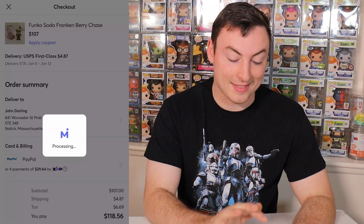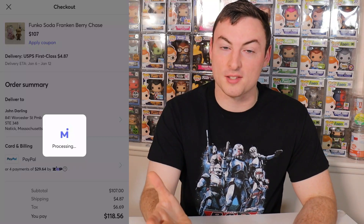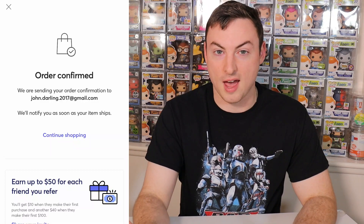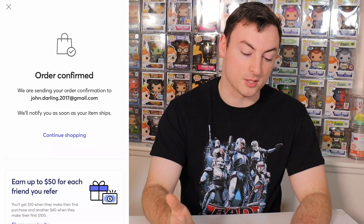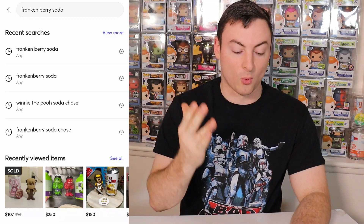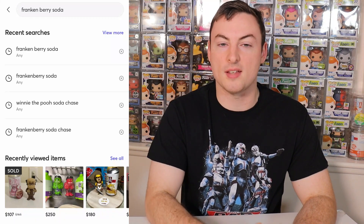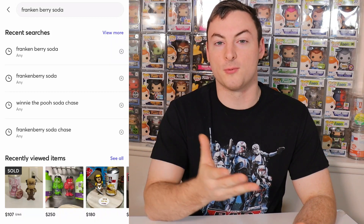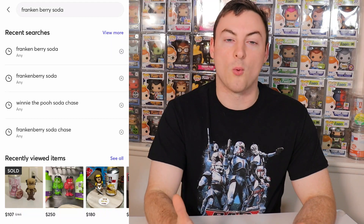Before you guys say anything, that address you see on the screen is the address of our UPS Store local P.O. box — it is not our home address, so no need to freak out and send us messages. Although we do get messages every single time we drop one of these videos, we are not broadcasting our home address to the world. Order confirmed, and we have our first item for today. Once I get that in the mail in the next few days, I will of course be shipping that off to Zach so he can get that replacement for the unfortunate soda that was lost in the mail.